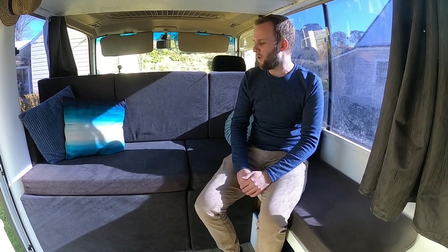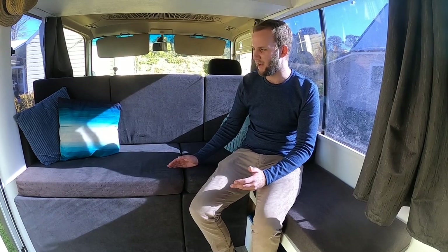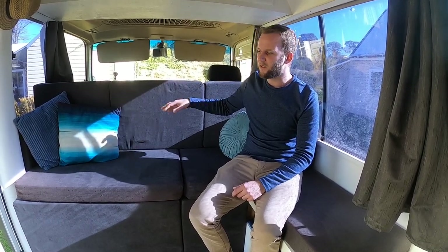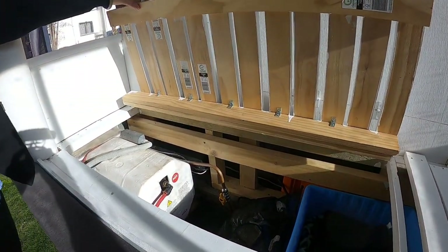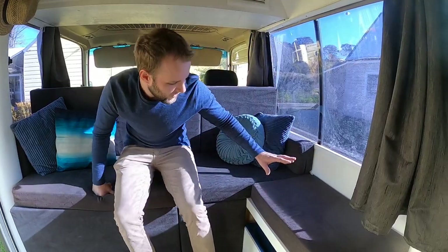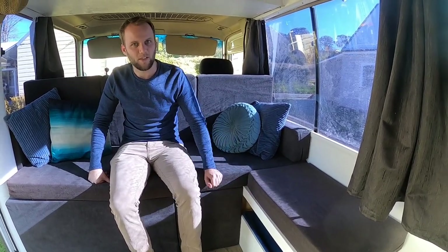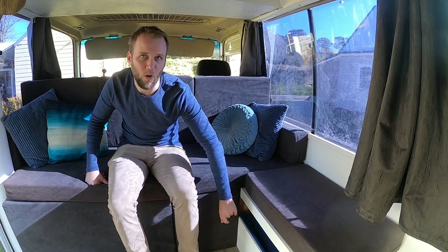The first thing when you walk in is our big spacious lounge. It was built for comfort and so it could be an additional single bed. All the cushions are modular so that we can access storage underneath. Under here is where our hot water system lives, snorkeling gear and Claire's art supplies. Under the ottoman part of our lounge is where the condenser for our split system air conditioner is, as well as a little area for our cats to sleep.